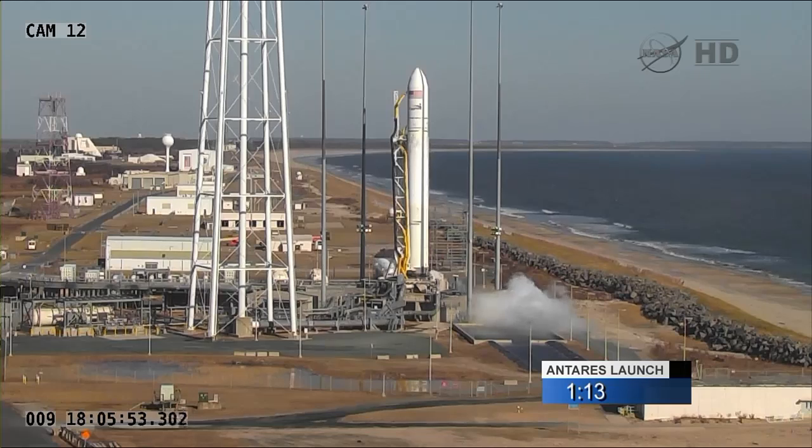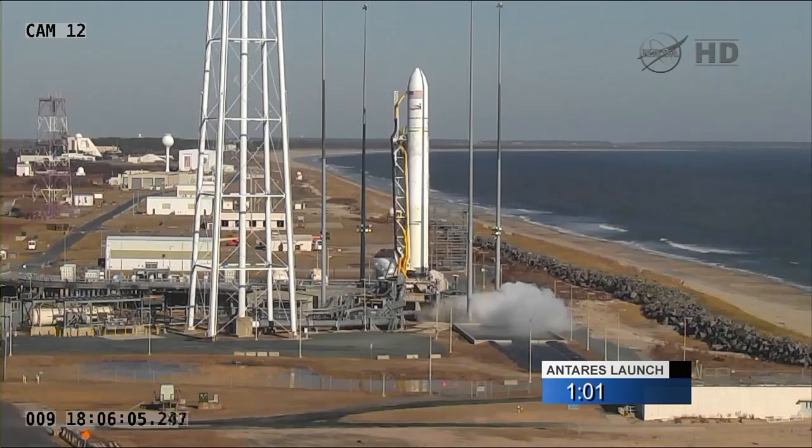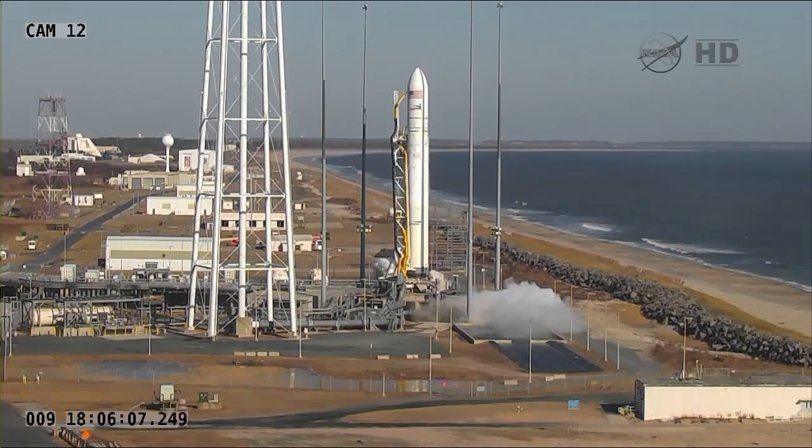Stage 1 ignition actually occurs at the liftoff time of 1.07 and 5 seconds. After a series of engine health checks, when those are completed, at about the plus 1.5 second mark, the vehicle would lift off.